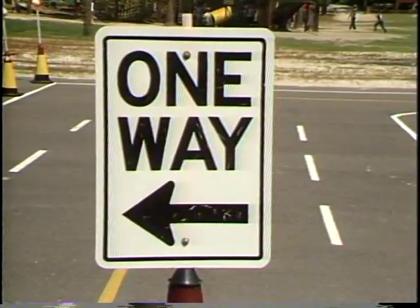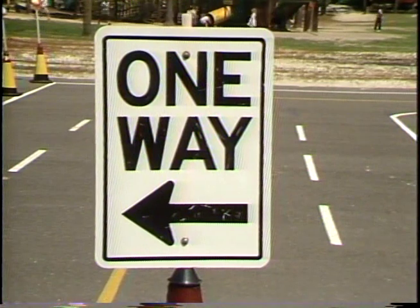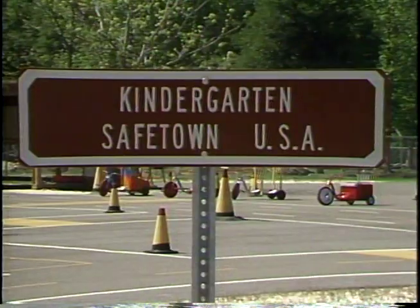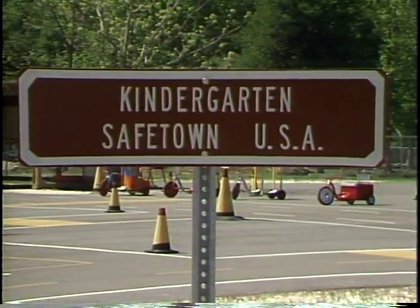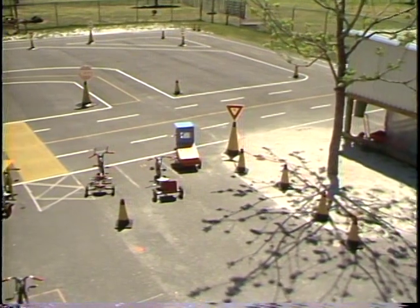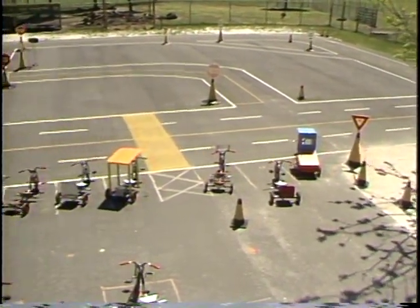The faculty of Columbia County Kindergarten Center proposed using trikes to teach traffic safety to their students. This concept led to the creation of Safetown USA in 1985. Using school budget funds, a paved area was developed as a scale model driving range to be used with trikes.